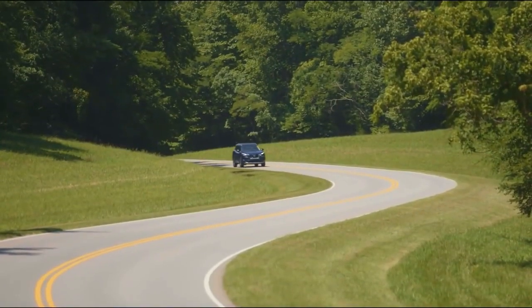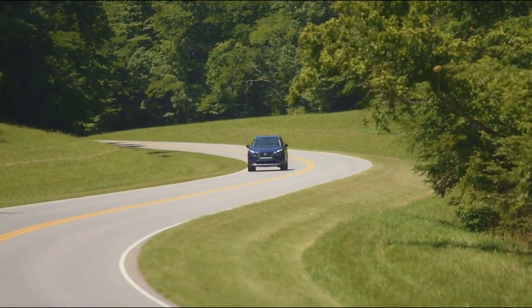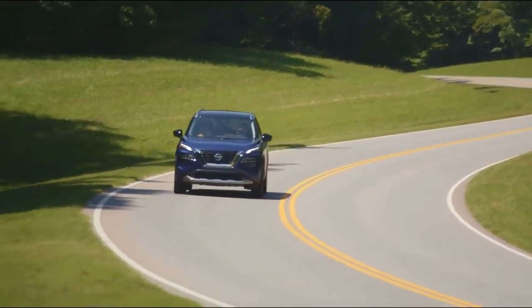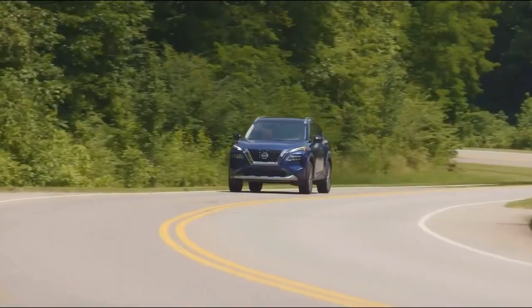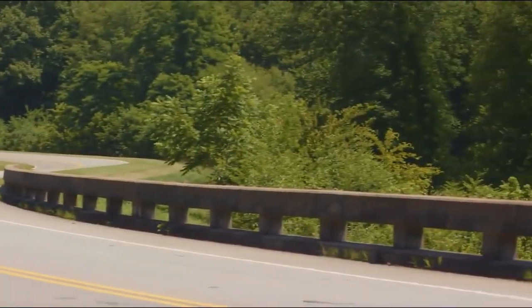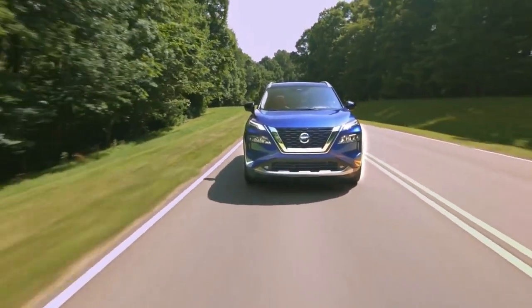The compact SUV received a comprehensive redesign in 2021, which is carried over to the exterior of the 2022 Rogue. The Rogue shares a clean, contemporary design language with the smaller Rogue Sport and larger Murano, and it fits neatly into the Nissan lineup. The Rogue is a stylish two-row compact crossover SUV without being ostentatious or deviating from the norm.